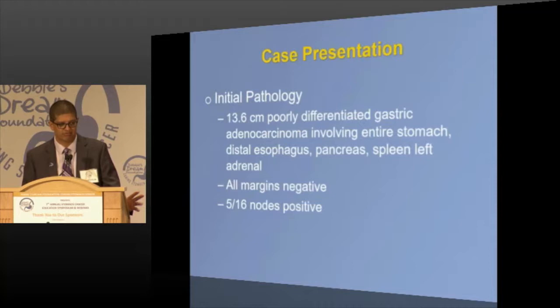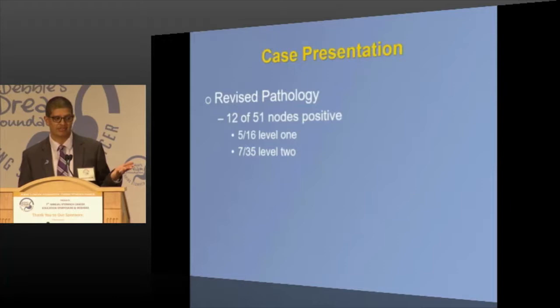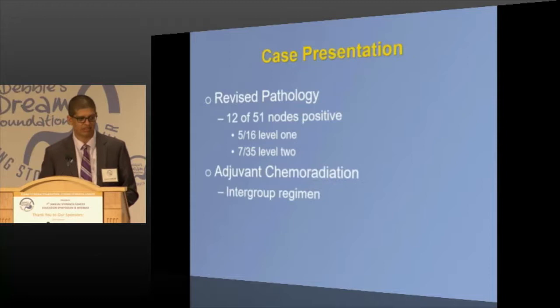The initial pathology showed negative margins and a big tumor. Five of 16 nodes were positive, and I said that's impossible — we did an extended lymph node dissection, there's no way we had less than 16. So I had them look again: 51 nodes. She went from 5 of 16 to 12 of 51, which upstaged her. The point is that when you get treated, you want to go to a high-volume center. It's not just the surgeon — pathologists and radiologists play a very important role.